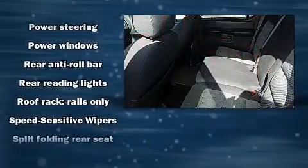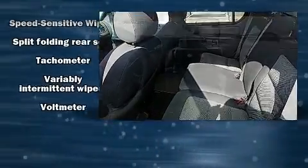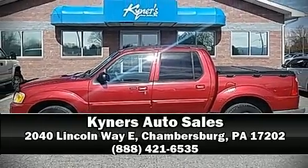Ford also prioritized safety and security by including dual front impact airbags, ignition disabling, and four-wheel disc brakes with ABS. Stop by our dealership or give us a call for more information.